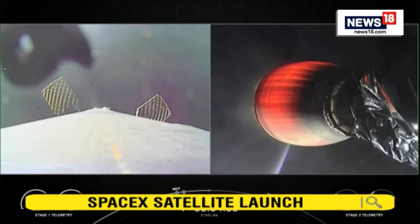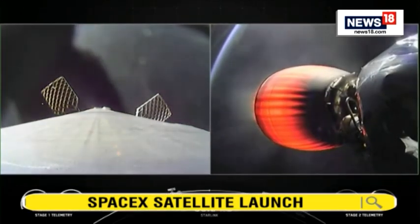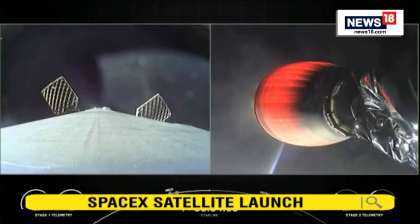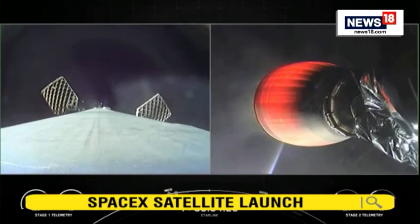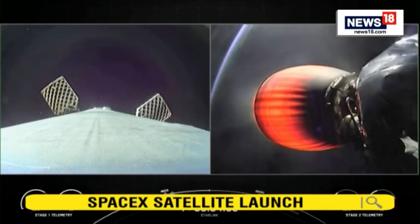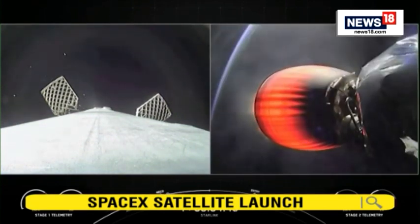We're seeing some periodic nitrogen gas bursts on our first stage as it reorients for its next major activity — the entry burn. On the right-hand side of your screen, our Merlin vacuum engine continues to burn, taking our 52 Starlink satellites to orbit. Today's mission marks SpaceX's 181st launch overall. The first stage has previously supported three missions: SES-22 and two previous Starlink missions, today marking its fourth.